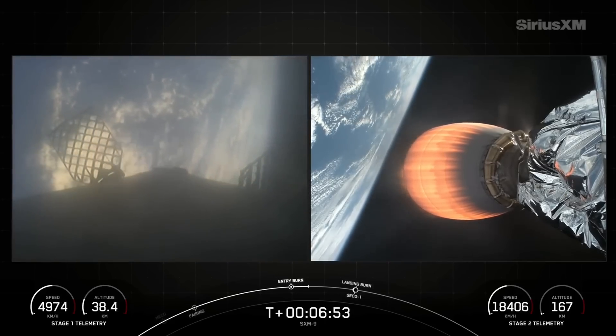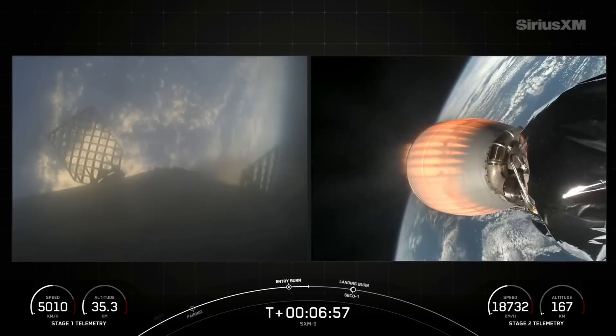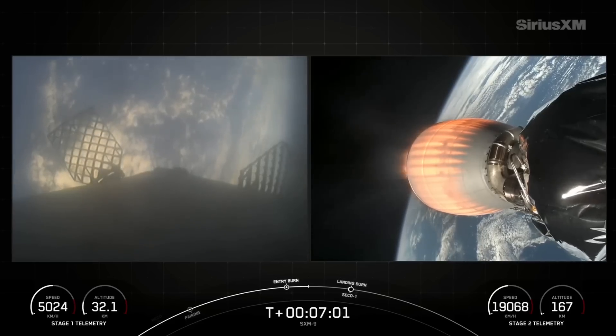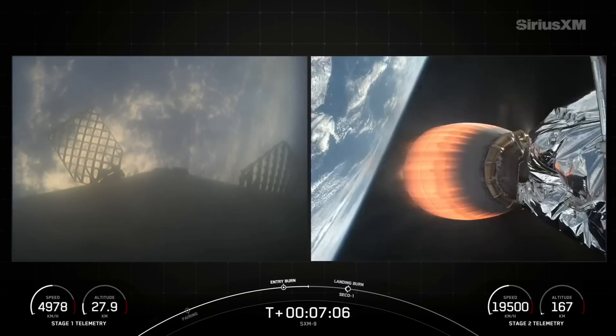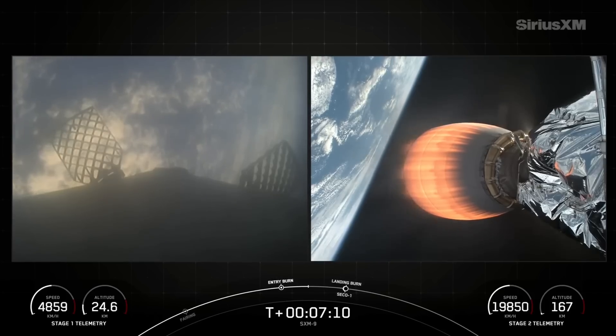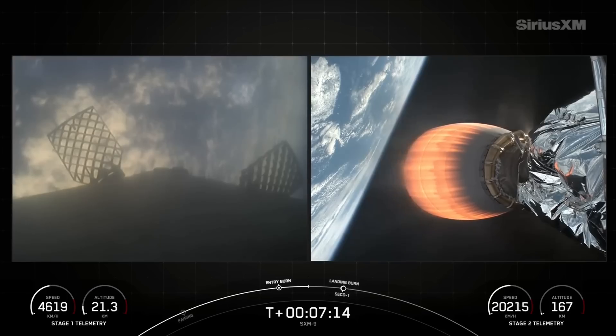There's the conclusion of the entry burn. We performed this to slow the vehicle down and reduce re-entry stresses, increasing reusability of the vehicle. Reusability is the key to lowering the cost of spaceflight, which enables more investment into critical scientific research. The Falcon 9 first stage supporting today's mission has just performed that entry burn for the 19th time.